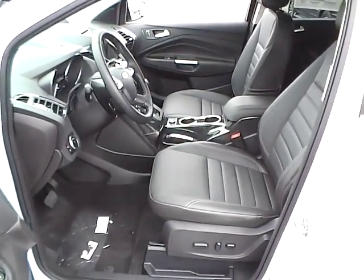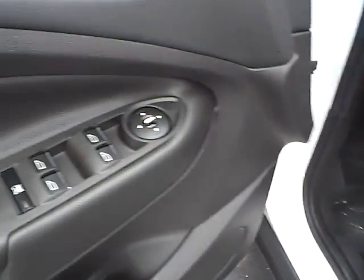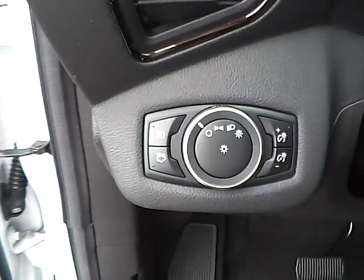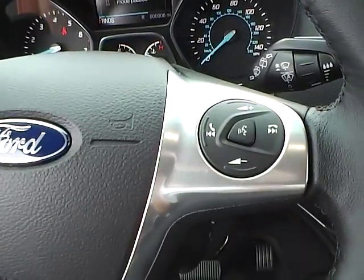Leather seats, power driver's seat, power windows, mirrors and door locks, seat memory, automatic headlights, cruise control, and steering wheel audio controls.